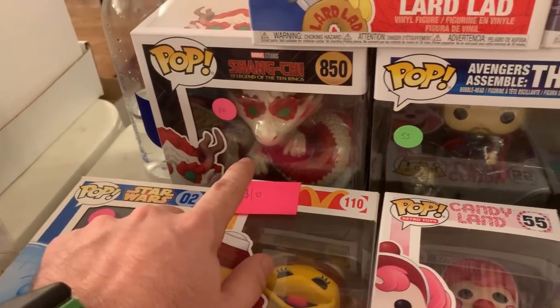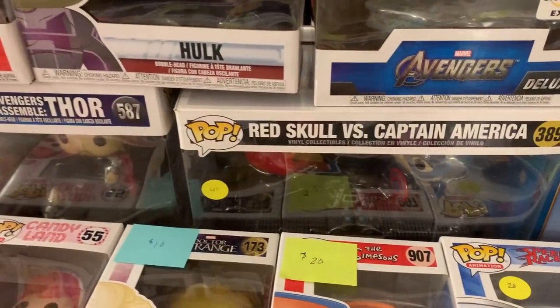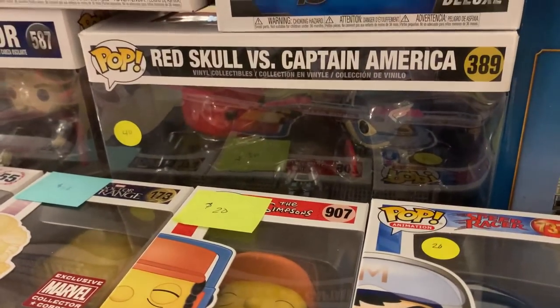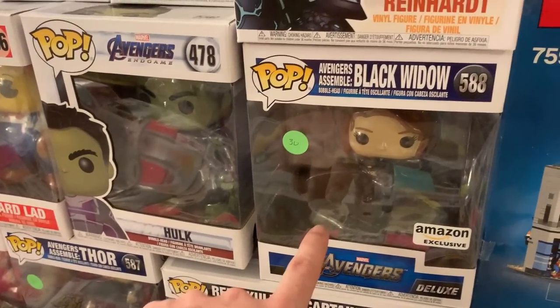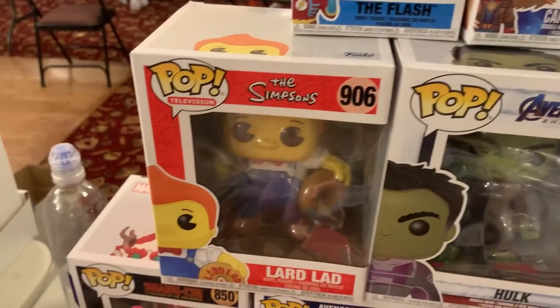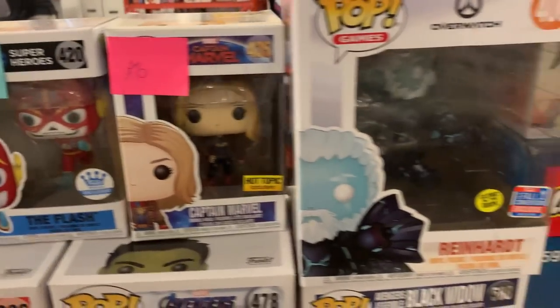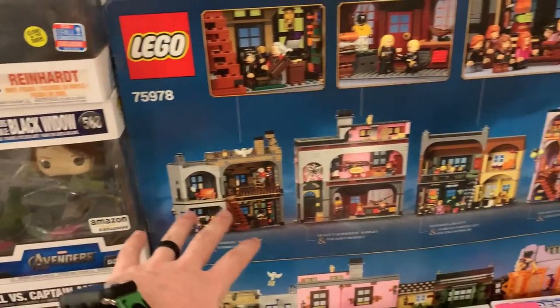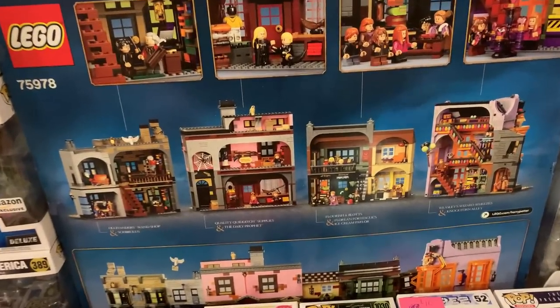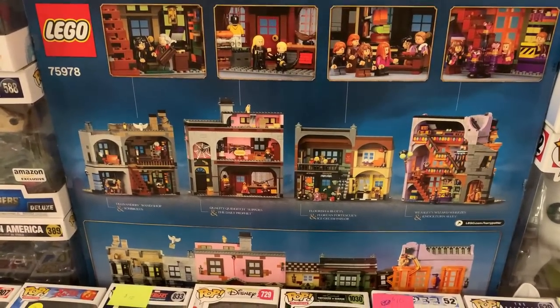Down here, we have the Dragon from Shang-Chi. We have Avengers Assemble Thor. Red Skull versus Captain America — I love that one. We also have Black Widow here from the Avengers Assemble set. Hulk from Avengers Endgame, The Flash, Captain Marvel. Right here, it does look like we have a Diagon Alley modular Harry Potter set. We actually just picked this up a few days ago for Joanna's collection, so pretty cool to see some Lego sets here.